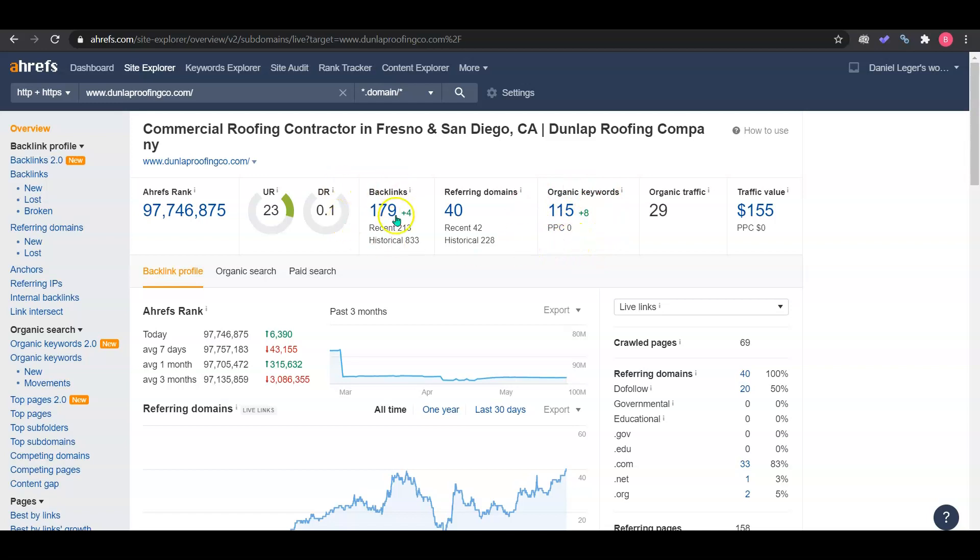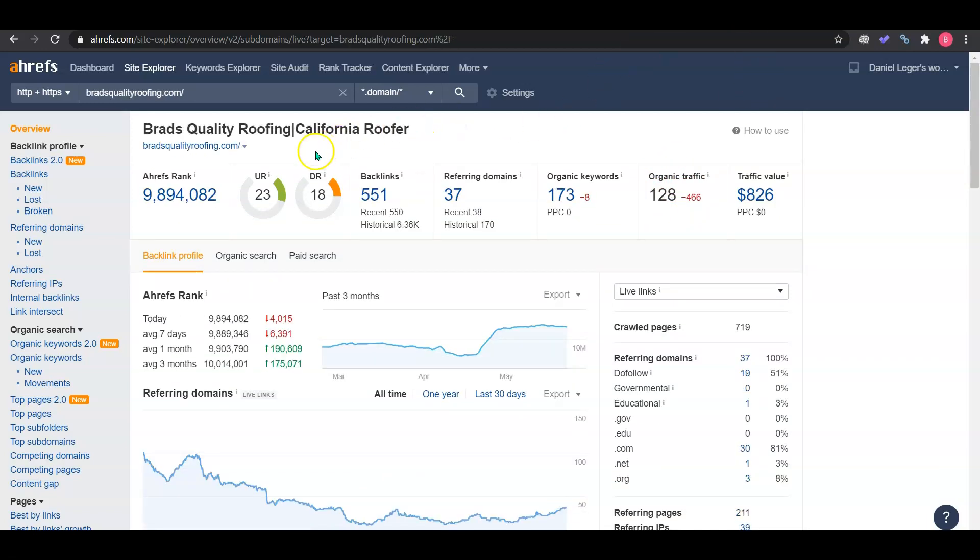You have added four backlinks, which is helping you grow on your keywords. You have 179 backlinks coming from only 40 websites, you're ranking for 115 keywords, and you're only getting 29 monthly traffic visits. If we go over to your competitor Brad's Quality Roofing, we can see they have a much higher domain rating. What I would do here is the copycat method — go in and find the industry-relevant backlinks giving your competitor the most power and copy them onto your site.